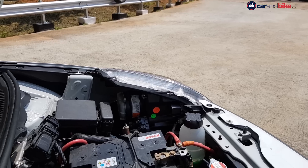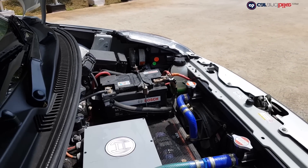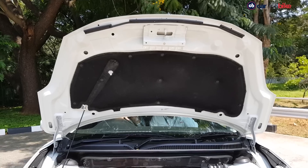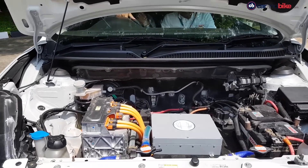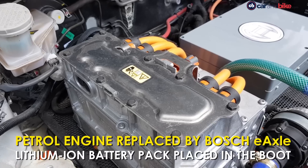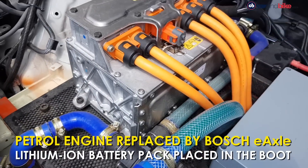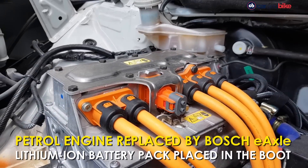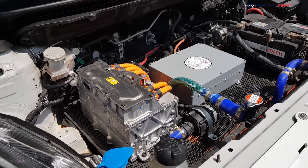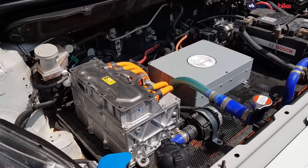What the engineers at Bosch have done is pretty simple — they have taken the original 1.2 litre K12 engine, which is quite nice in its own right, and basically thrown it away, along with the 5-speed gearbox. Instead, what has been installed in the empty engine bay is what Bosch calls an E-axle setup: basically a combination of the electric motor itself, the electronics that control everything, and an actual gearbox that transfers power from the motor to the drive shaft, all in one compact packaging.